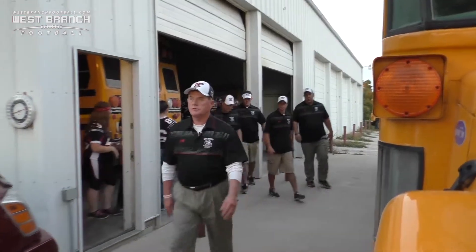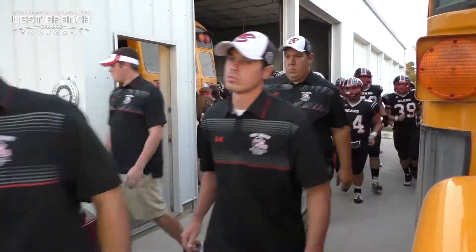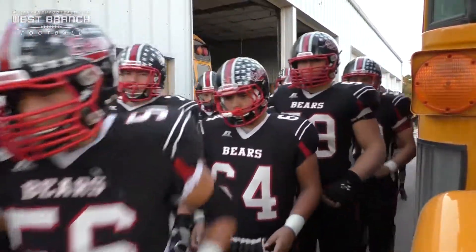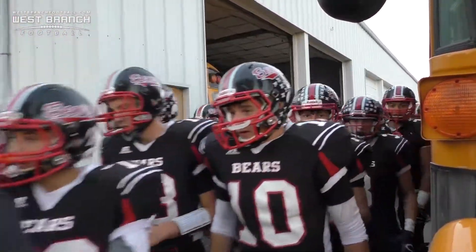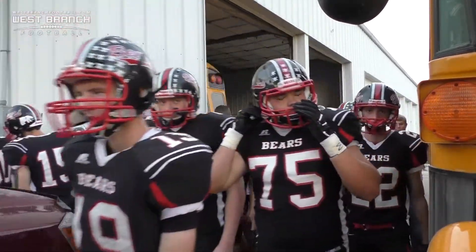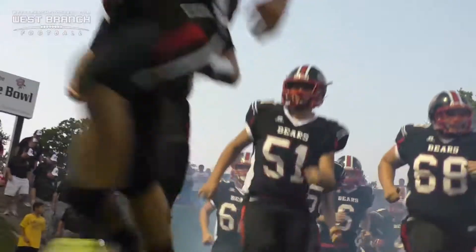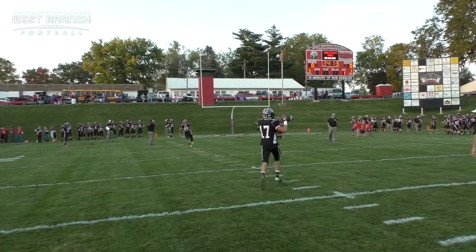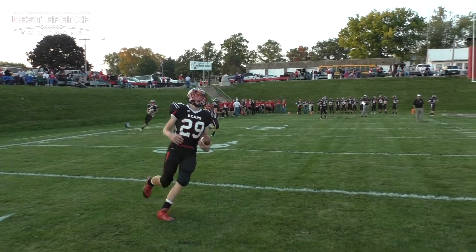We will be champions! You got to do it now!